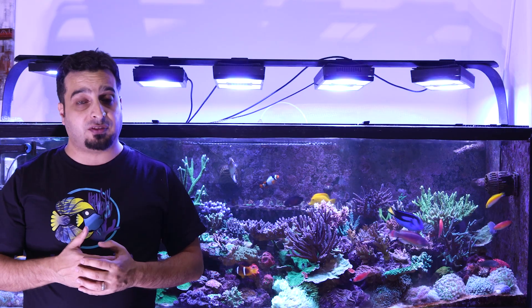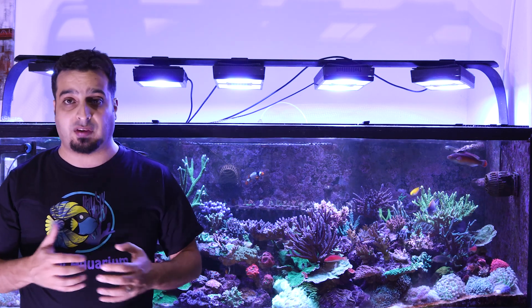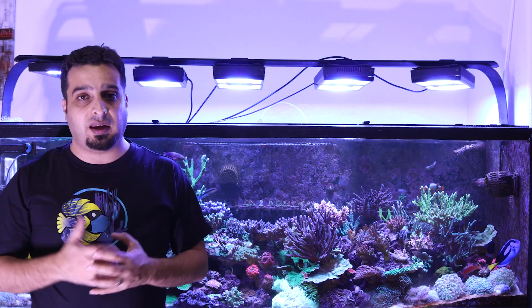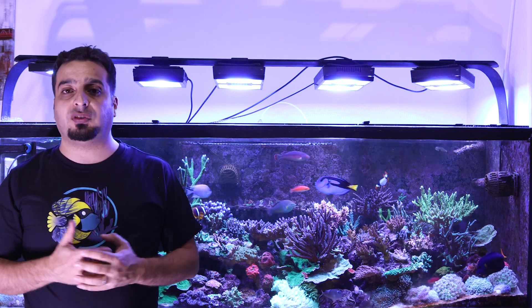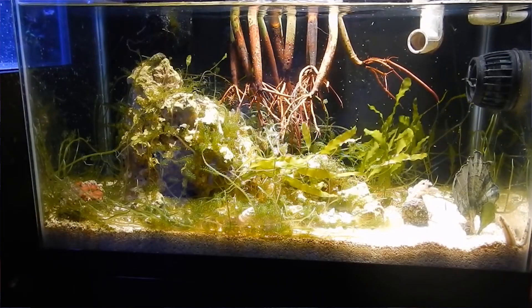We talked about filtration in episodes two and seven, and I said that a refugium can be a dedicated section in the sump. Many ready-made sumps already have a dedicated refugium section. If you don't have a dedicated place in your sump, you can have a hang-on refugium or a remote refugium.